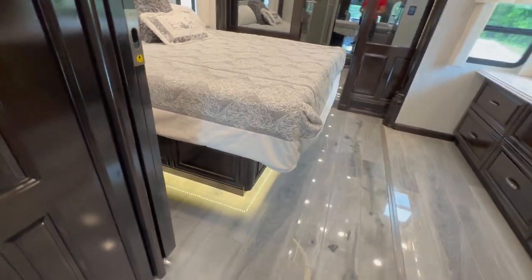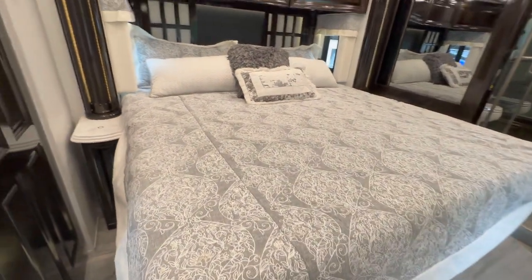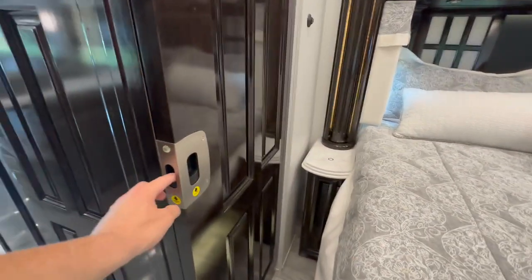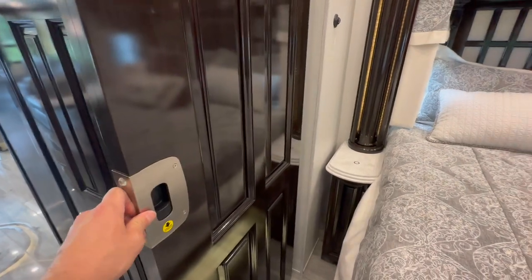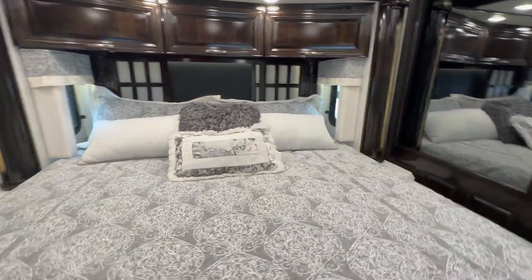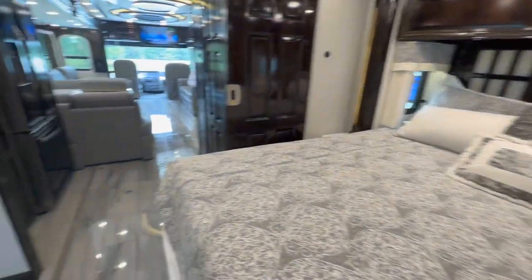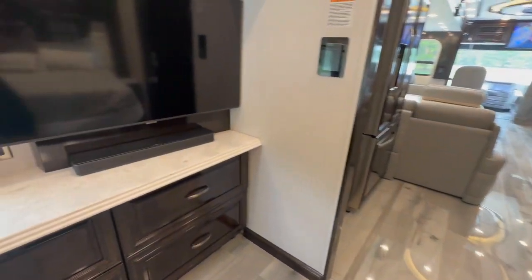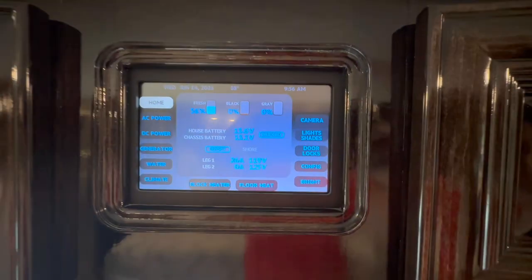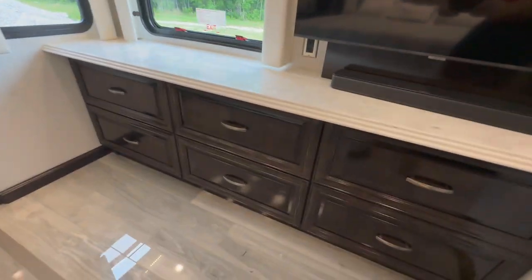Now for the bedroom — very impressive. Storage under the bed. Real king-size bed. A sliding door for privacy — you just pull it down and move it over. Lots of storage above the bed, and there's a little screen up there to dim the lights, turn them on, or lock the doors. Another Samsung TV back here. Another control panel showing battery voltage, water levels, and floor heat. Heated floors throughout.